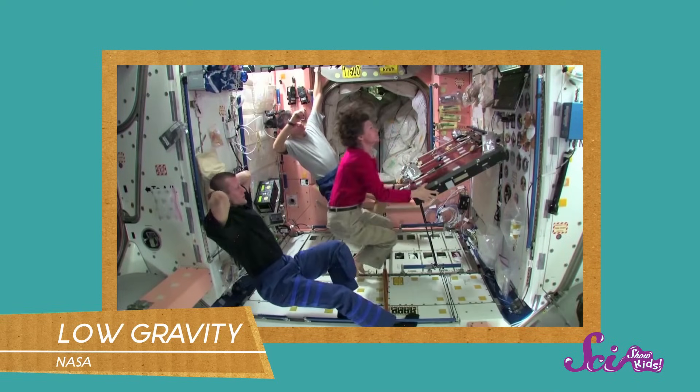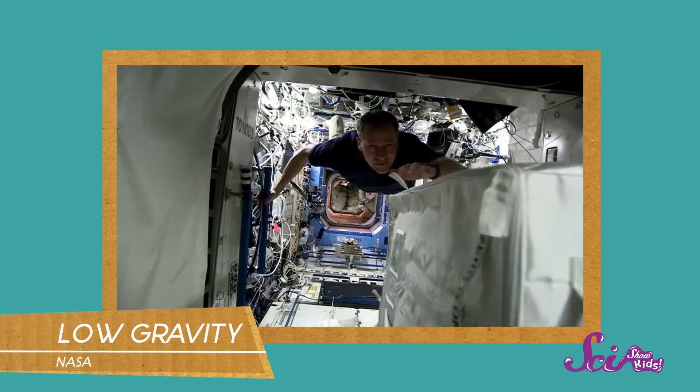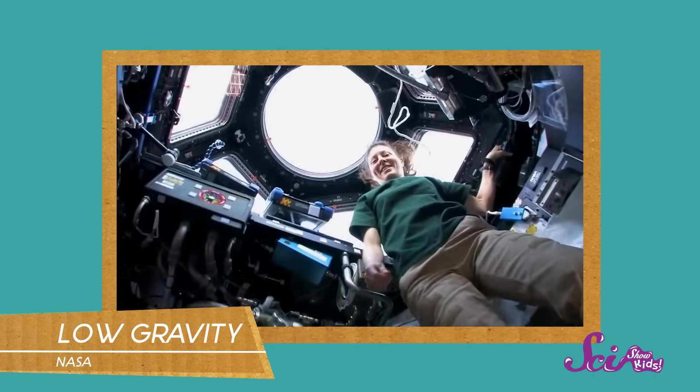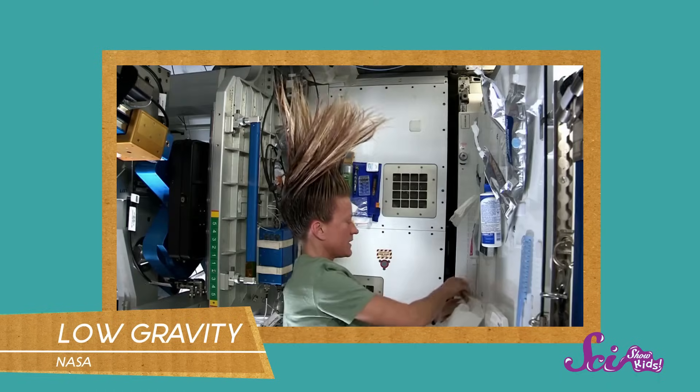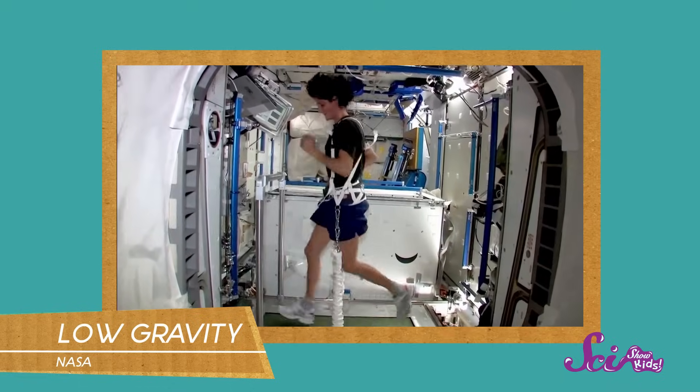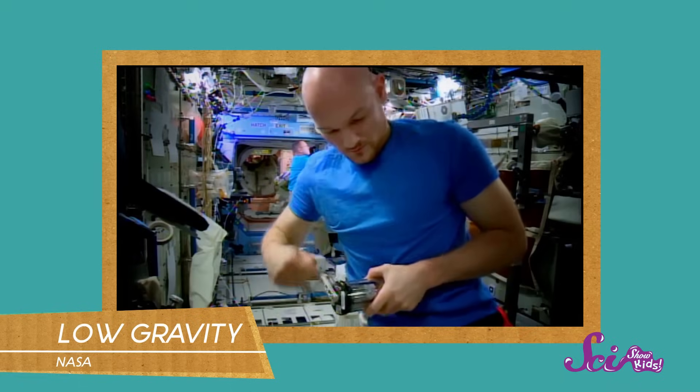But probably the biggest difference is that there's much less gravity up in the space station than there is here on Earth. Instead of sticking to the ground like we do at home, astronauts up there just float around. In a way, it's a lot easier for the astronauts to move around because there's less gravity. But after a couple of days in space, their muscles actually get weak, so astronauts on the space station have to exercise at least two hours every day to give their muscles a workout.